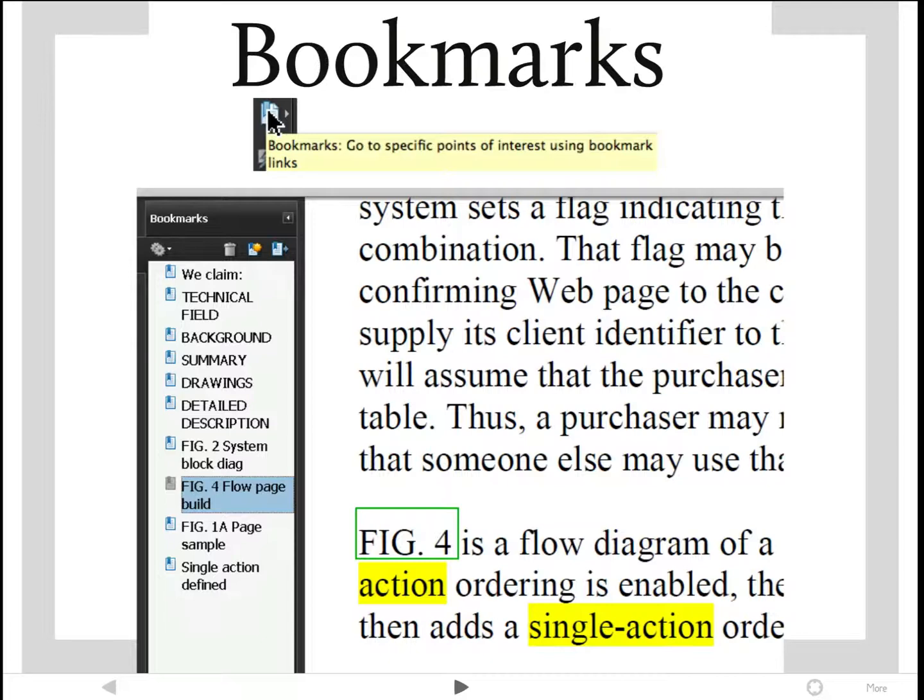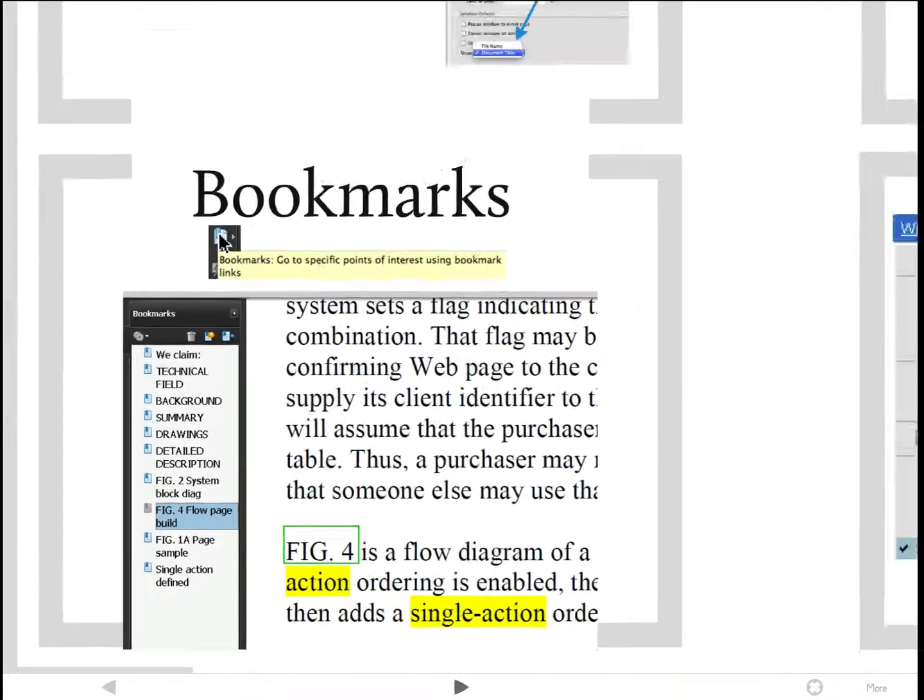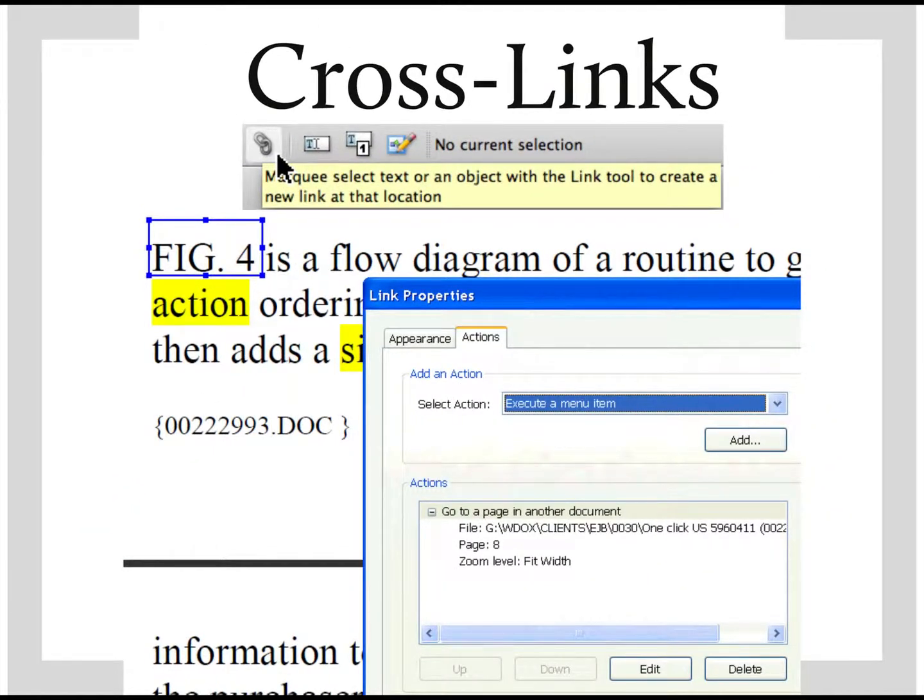During the demonstration, I'll go through figure two, figure four, then back to figure one A, and may take the examiner to the definition of a single action. This is the Amazon one-click patent we're using for demonstration. When you annotate a crosslink, you create a way of navigating directly from the text to the figures or from the figures back to the text — for example, going from the text describing figure four to the actual figure four. These crosslinks are very helpful in moving around during an interview, avoiding any cumbersome navigation.